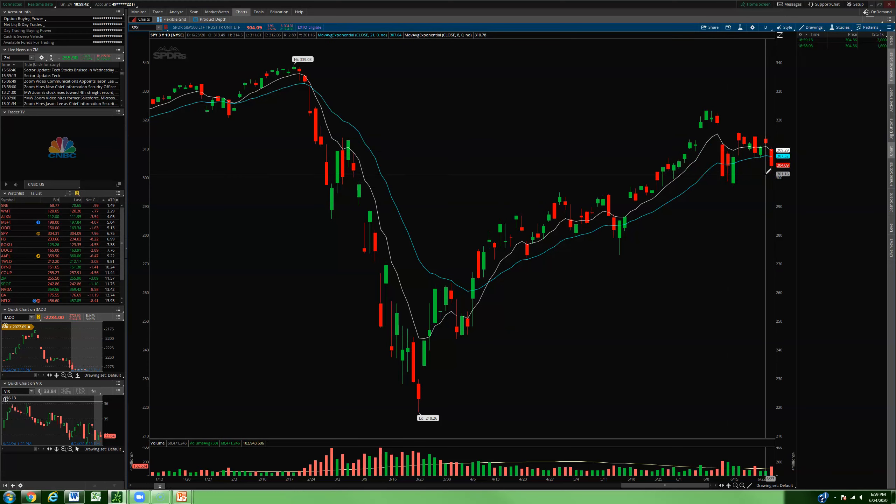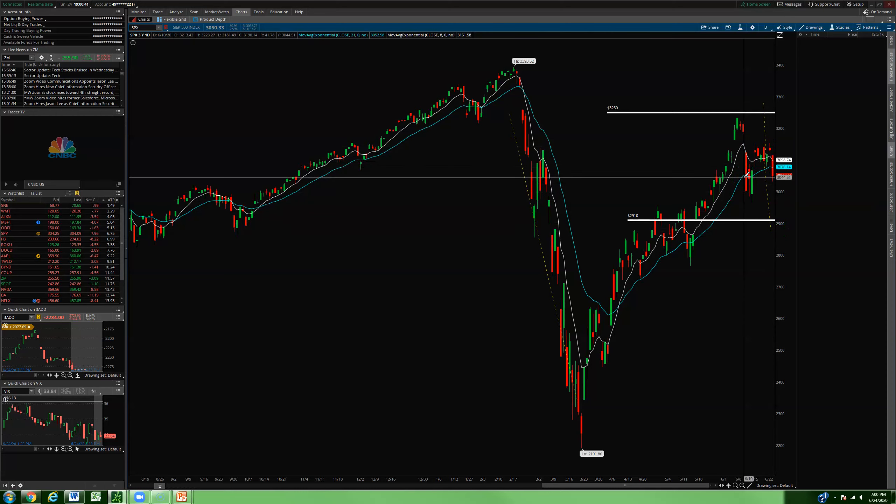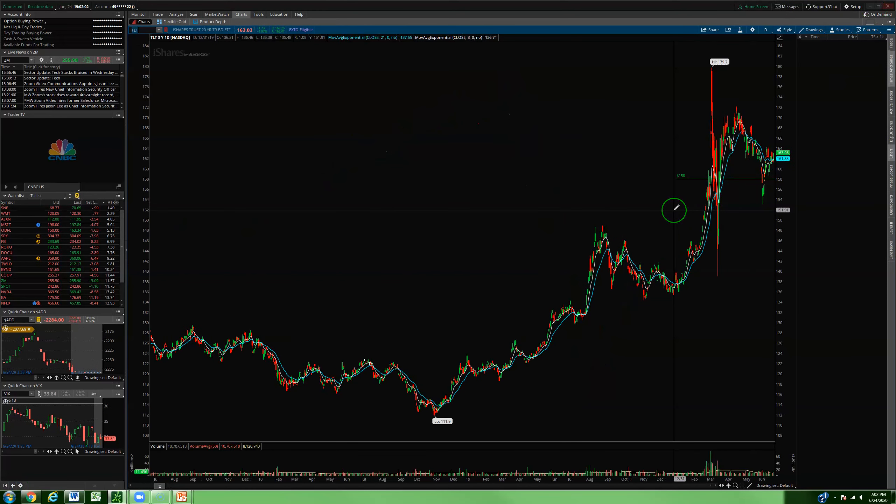The only way I lose money on the iron condor is if we break above 3250 or dump below 2910 — that's a 7% move up and a 6% move down respectively. If I'm doing my job as a trader, I should be making money when a 6-7% move happens. In the event we do nothing but chop back and forth, I've got premium coming in. If we rip or completely dump, we can look to take action and put more trades on.